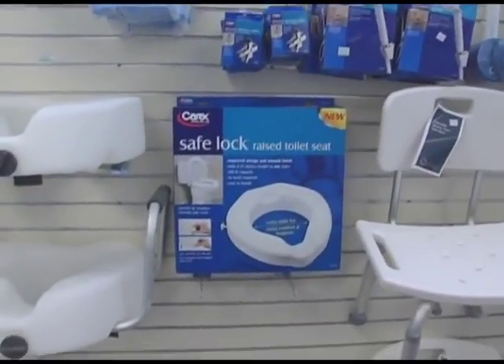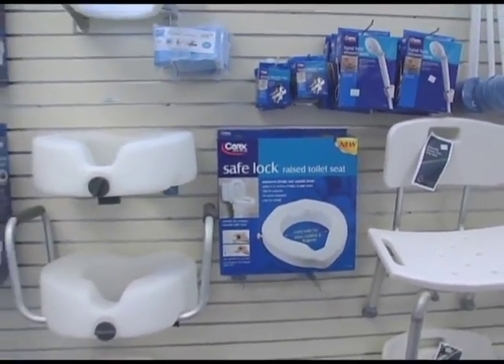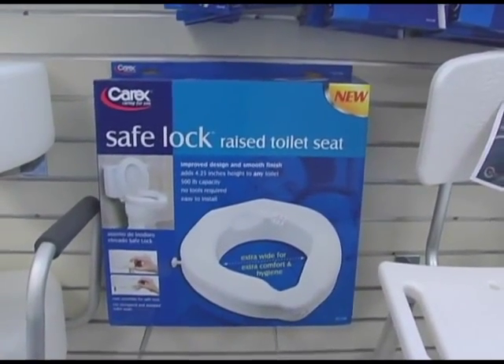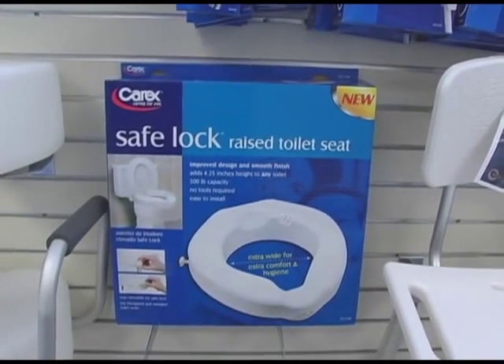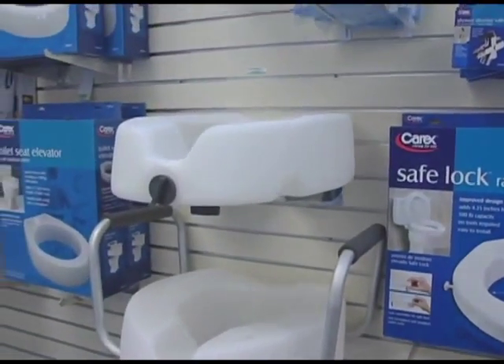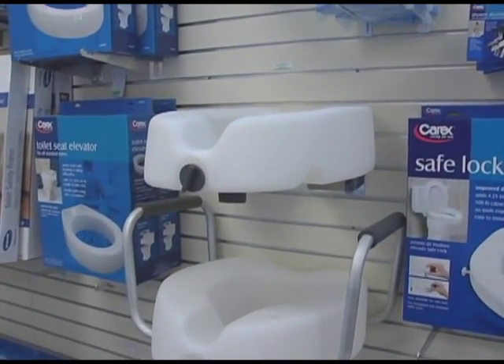We have a variety of raised toilet seats. We have some for elongated and some for standard toilets — elongated is, of course, a different shape. We do have a new product that will hold more than 250 pounds.